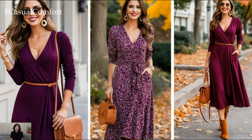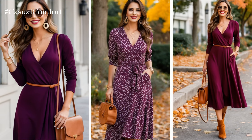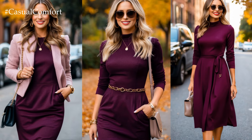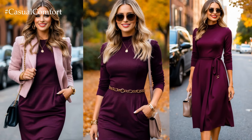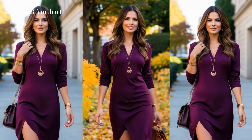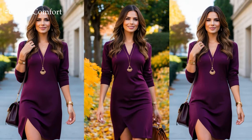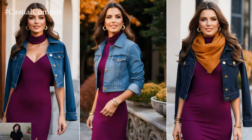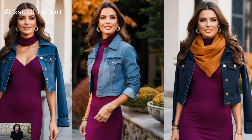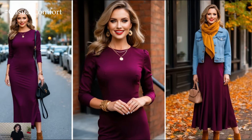But how do you style it to keep it casual yet chic? Let's dive into some great styling tips for rocking that plum dress this fall, ensuring you're both comfortable and fashionable throughout the season.